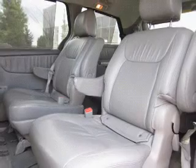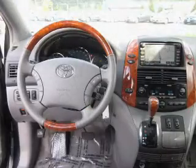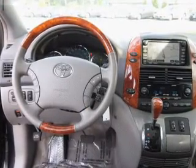Heated seats are a desirable comfort feature. Enjoy the comfort of dual temperature controls. Let the sun shine in with a sunroof. Call today to schedule a test drive.